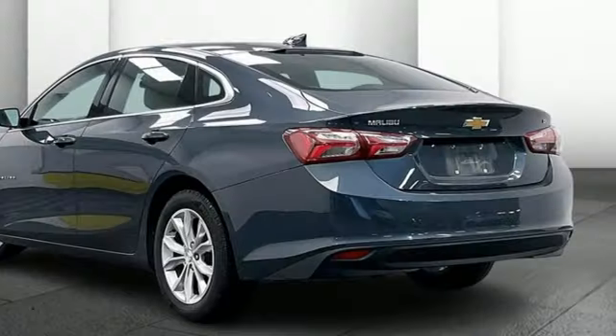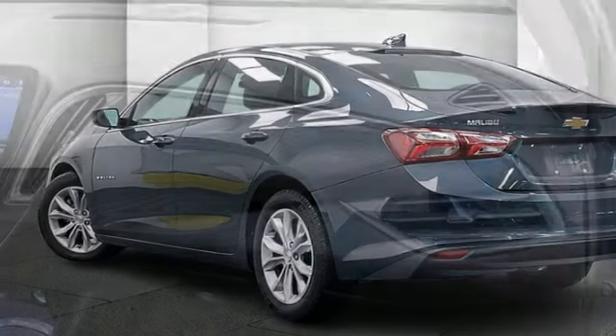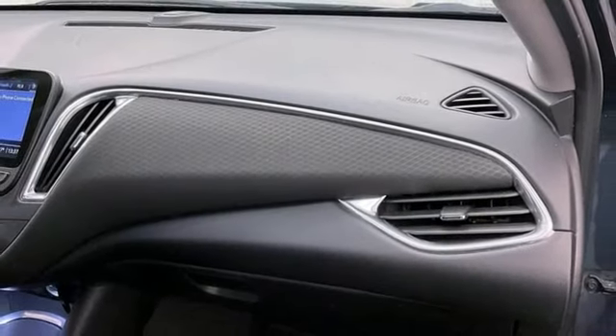Intercooled turbo inline four-cylinder engine. Active grill shutters. Gas pressurized shocks. And Wi-Fi hotspot.